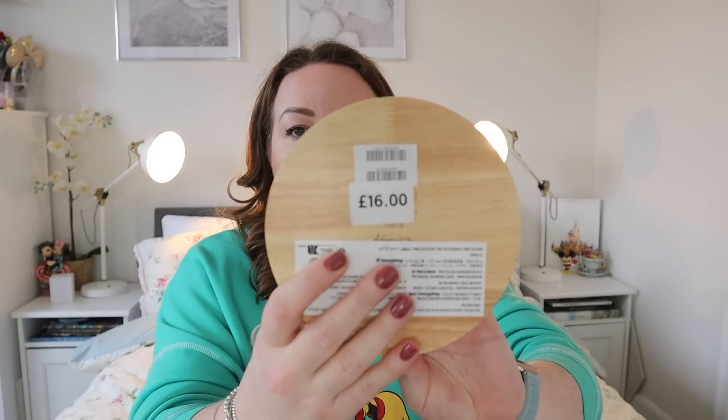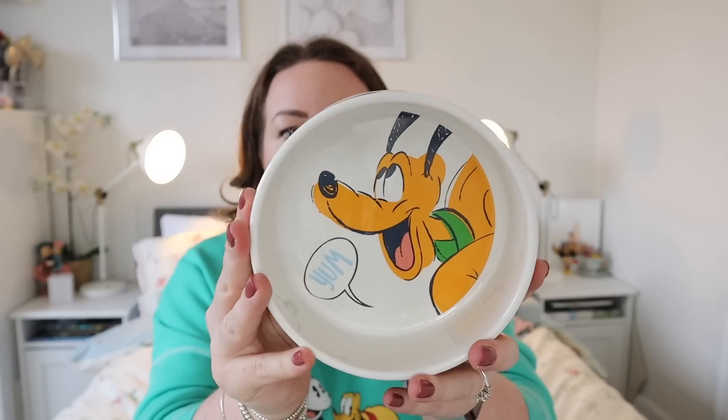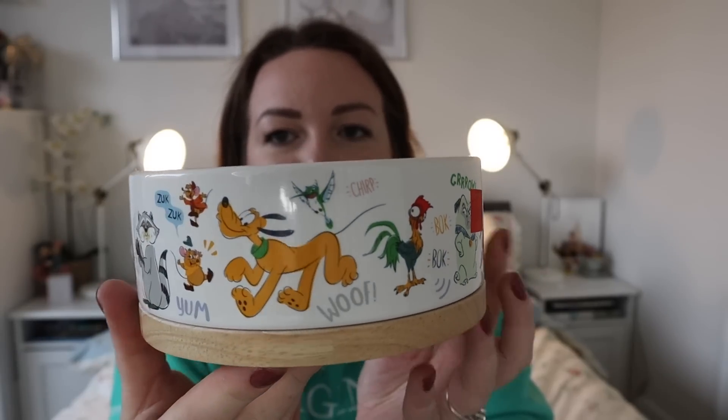We got another bowl for Bonnie. We have a couple of big dog bowls we're going to donate to a local pet charity as they're too big for her. We've been loving a particular smaller size, but sometimes one's in the dishwasher, one's in a bag when we travel — so we could do with another. This one was originally £16 but we got it in the sale for £11.20. It's got a lovely wood base, Pluto in the middle, loads of Disney sidekicks, and beautiful detailing. It might be my favorite dog bowl ever.